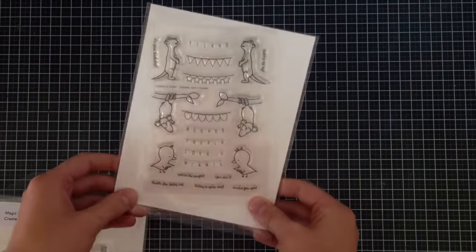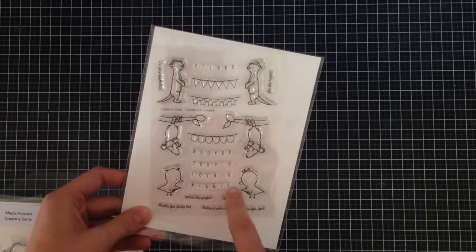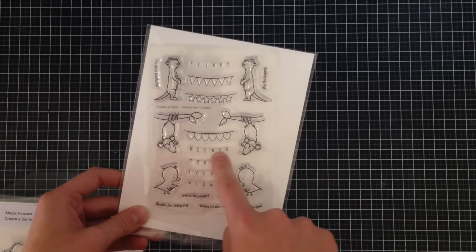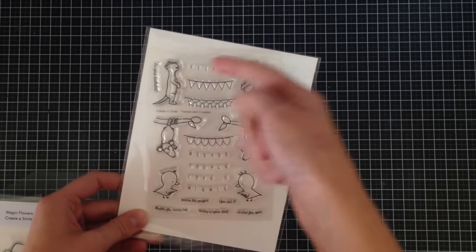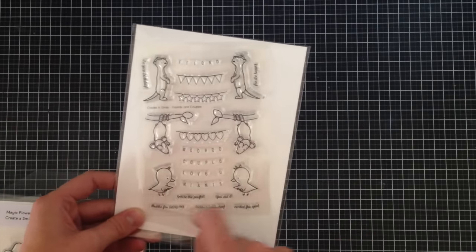I got the Friends and Couples stamp, which is really great — it has 'friend,' 'woohoo,' 'couple,' 'love you,' and 'Mr. and Mrs.' with some really tiny sentiments. These words, although they look like individual letters, are spaced out to fit in banners, which is phenomenal. There are also what I think are meerkats, like Timon, some possums, and some birds, which are really adorable. I'll be featuring those next week in a video.